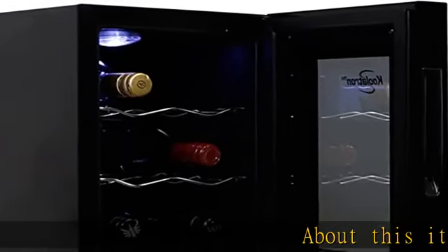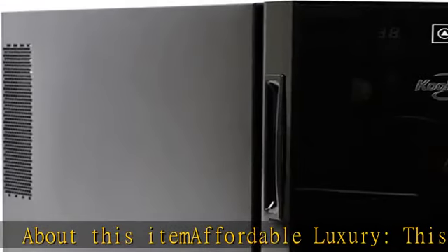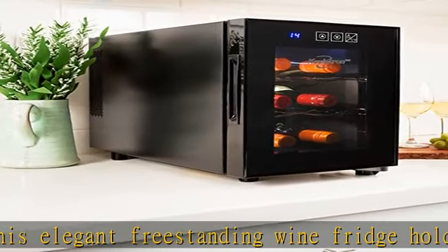About this item: affordable luxury. This elegant freestanding wine fridge holds up to six standard-sized wine bottles and fits perfectly on a table or countertop, so you can get the most out of your favorite vintages. Touchscreen controls with external controls and digital display let you view and adjust the temperature.